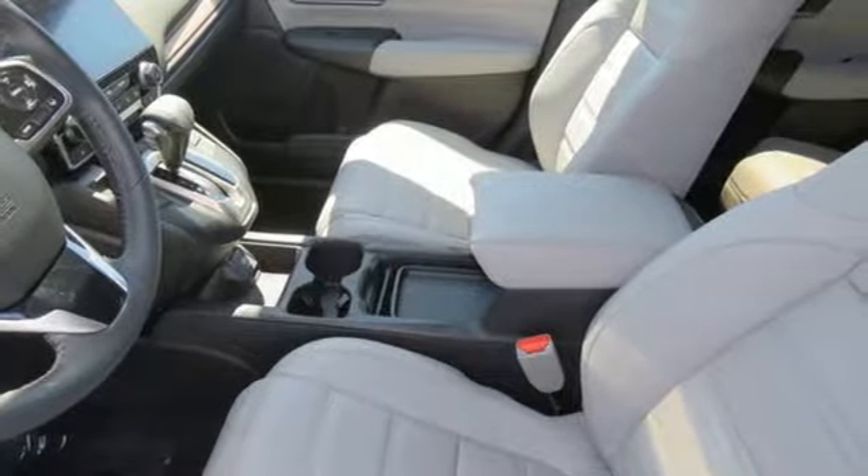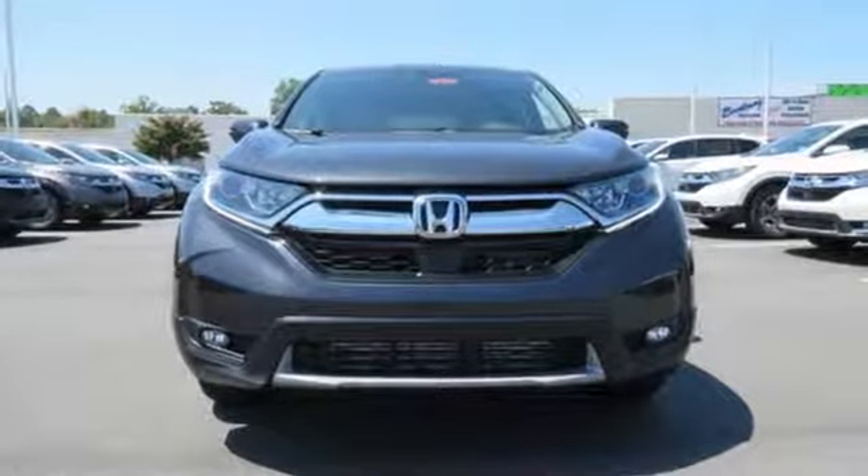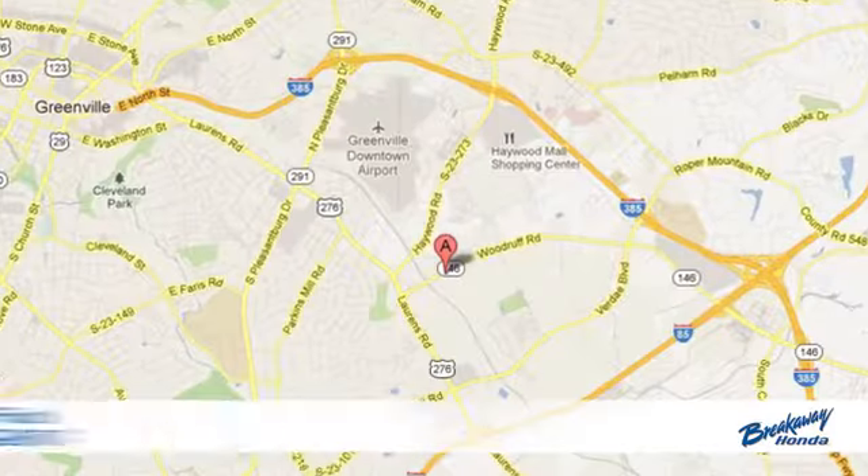Every Honda is designed with a driver in mind. You need to drive it to believe it. See it for yourself today — call, click or stop in today.